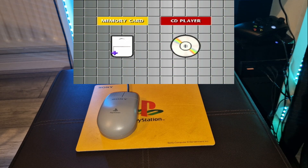You can check out the PlayStation 1 Wikipedia page for a complete list of compatible games with the PlayStation Mouse.